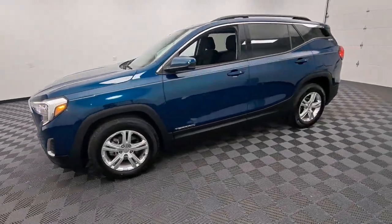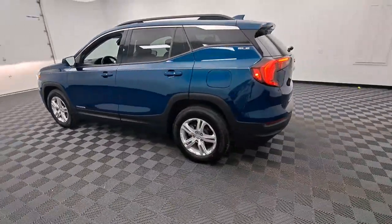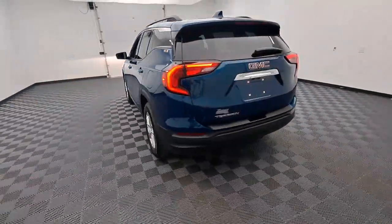Introducing the 2020 GMC Terrain. With less than 35,000 miles on the odometer, this vehicle provides excellent value.